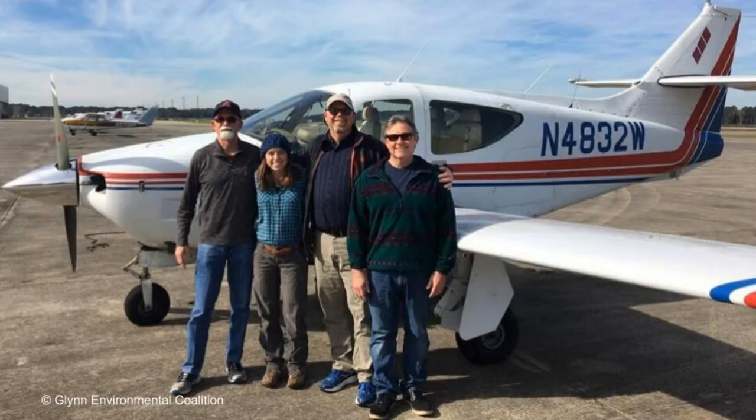And when you land, don't forget — we always love to see photos of our pilots and passengers after their flights to share on social media.